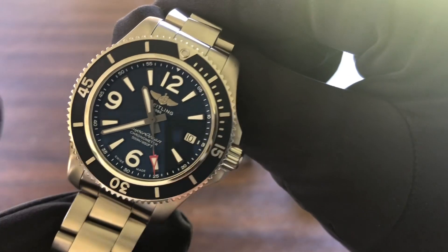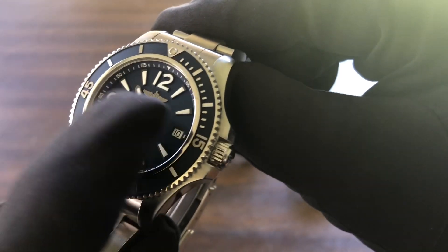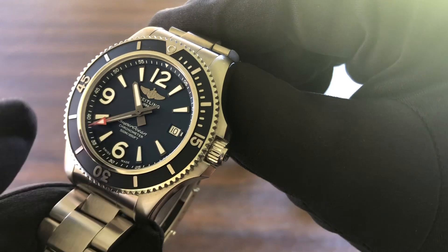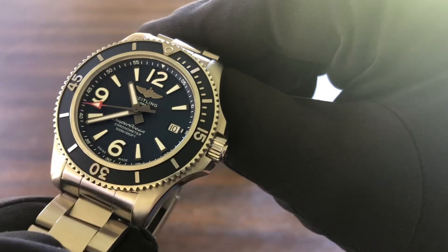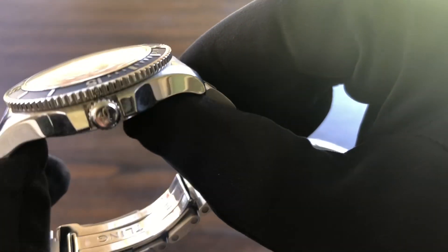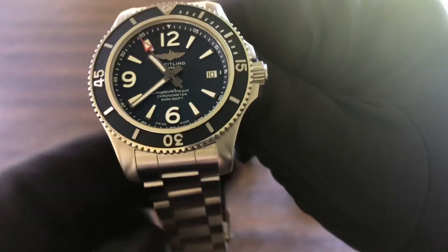I feel that the way this one was designed — with the winged B, these loom plots — the loom is just incredible on this watch. The gunmetal gray outline, the hands, the hour markers, the matte insert, the bezel, how it's screwed in. It's got the date — the new version doesn't have the date.